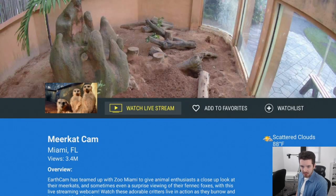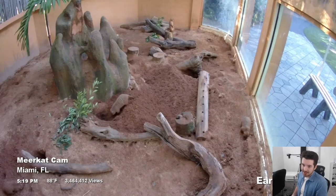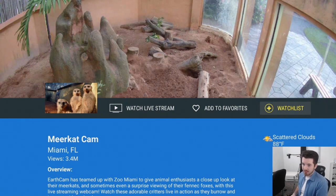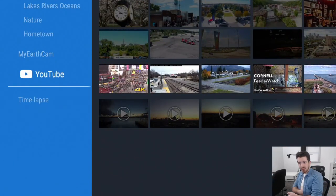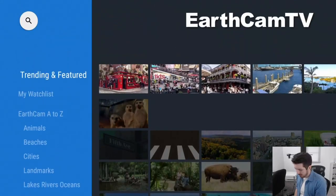I clicked on a meerkat stream and watched them just living their life. If you really like a certain webcam, click on it and there's a button called Watch List to save it. Going back to the catalog, there's a 'My Watch List' section. There's also YouTube integration, so things live streaming on YouTube can be found here too. It's a super interesting app if you want to explore the world from your couch.